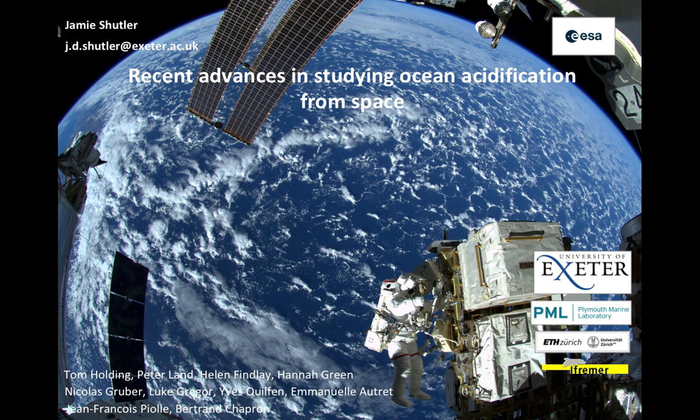This image really epitomises the reason why, if we want to be able to study the oceans and monitor their health, we have to use observations from space. Everything you can see in this image is ocean — this is the North Pacific as seen from the International Space Station. Clearly, if we want to be able to study these vast areas, we have to make use of observations from satellites from space.